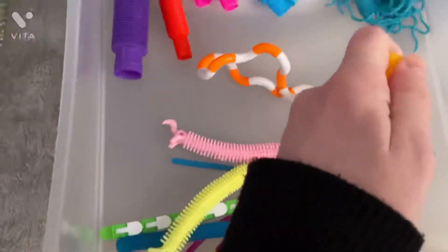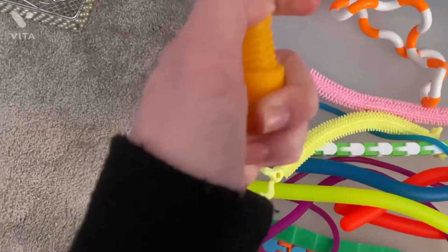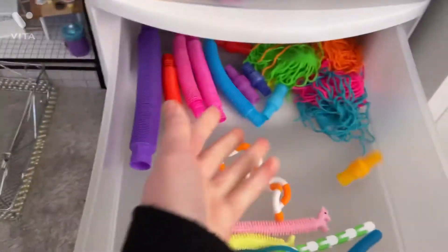I also really like these micro pop tubes — I can't do it with one hand. And I also really like ramen noodles.